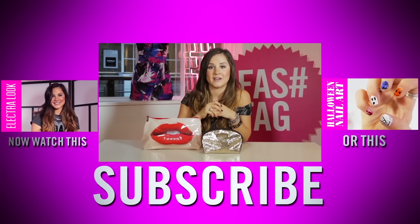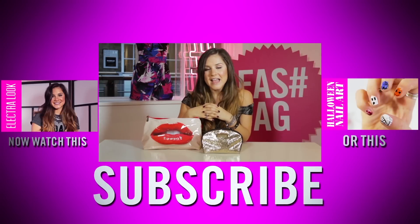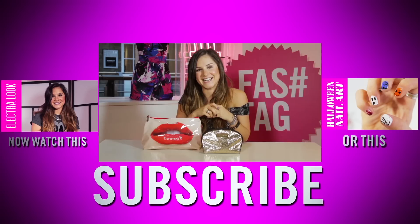So those have been my makeup bag essentials. Let me know what you think of the products I've chosen by leaving a comment in the box below. I'd also love to know what your makeup bag essentials are. Don't forget to subscribe to Fashtag. Bye!